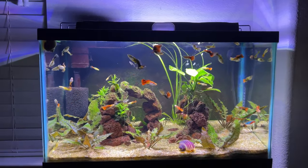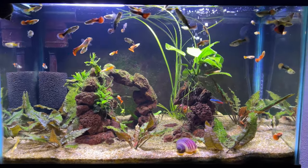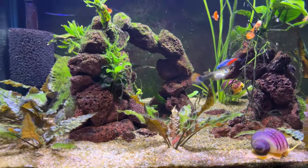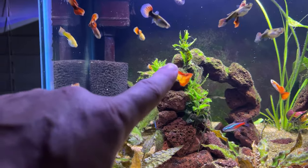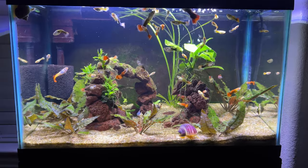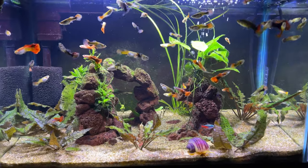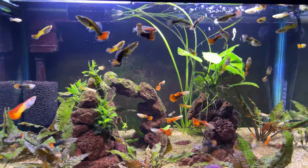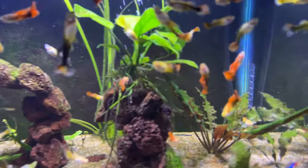This is the 10 gallon mutt guppy tank — about 40 guppies in here. It's planted with anubias, cryptocoryne, java moss, and java fern Windelov. These mystery snails eat all the dead stuff and keep the tank really clean. All of these guppies will be going outside in the pond this summer — some real pretty colors in these.